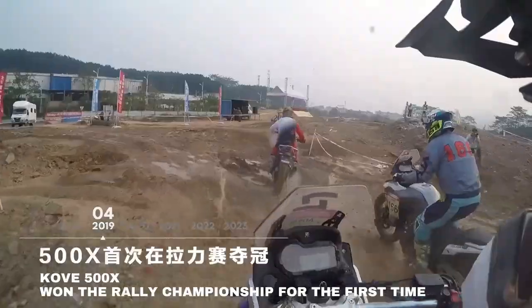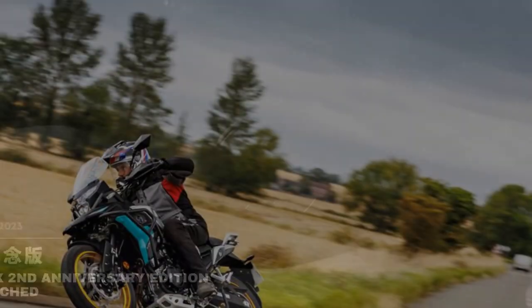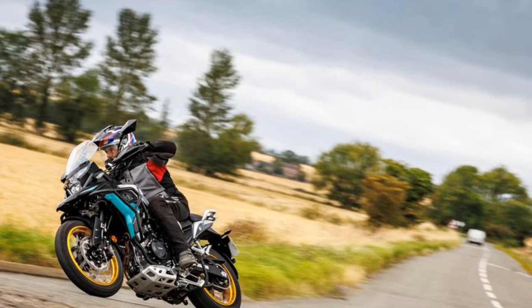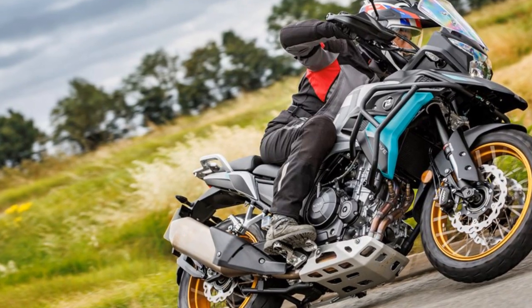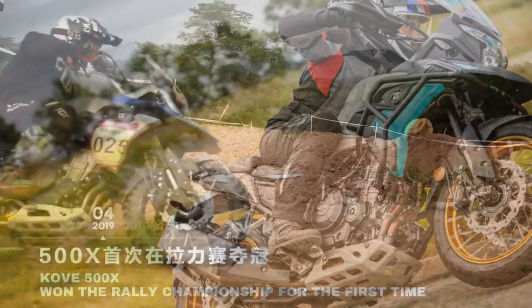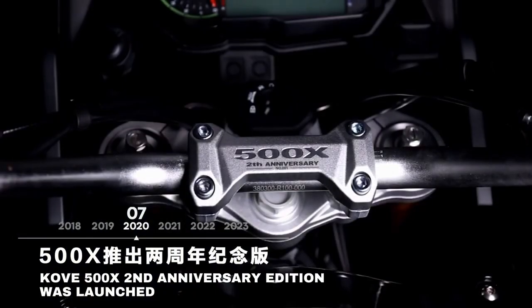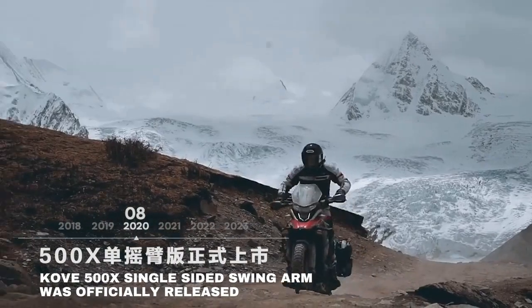The 510X stands apart from Cove's 450 Rally and 800X with a clear focus on the road rather than off-road capability. It's equipped with smaller wheels, shorter suspension travel, and a fairly hefty build, making it more of a road-based adventure bike — along the lines of the Honda NX500 or Benelli TRK 502X, rather than the CFMoto 450MT or Royal Enfield Himalayan.